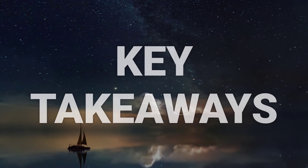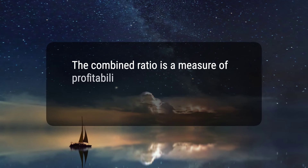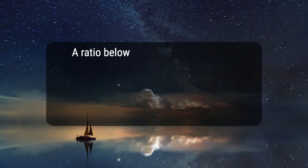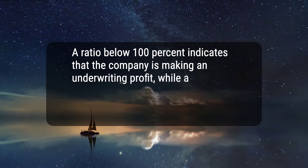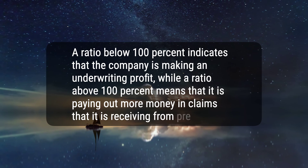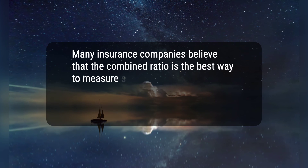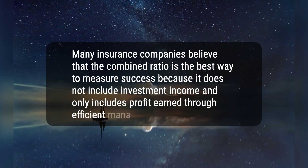Here are three key takeaways. 1. The combined ratio is a measure of profitability used by an insurance company to gauge how well it is performing in its daily operations. 2. A ratio below 100% indicates that the company is making an underwriting profit, while a ratio above 100% means that it is paying out more money in claims than it is receiving from premiums. 3. Many insurance companies believe that the combined ratio is the best way to measure success because it does not include investment income and only includes profit earned through efficient management.